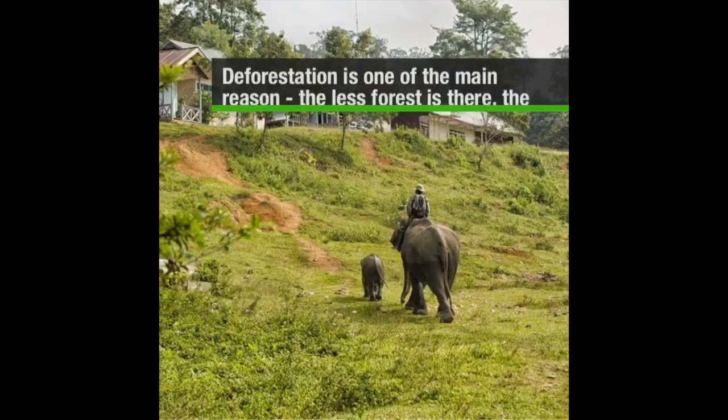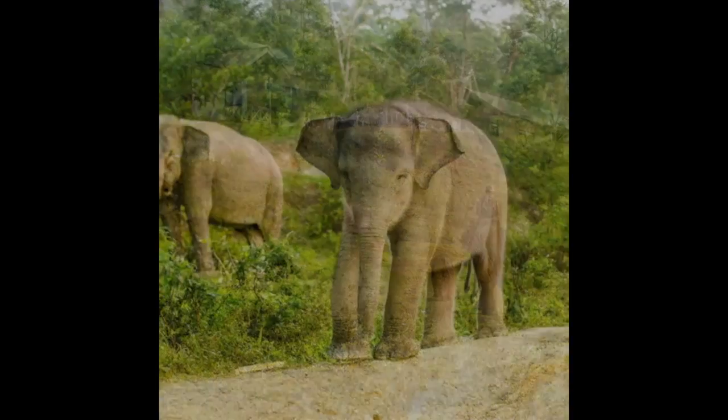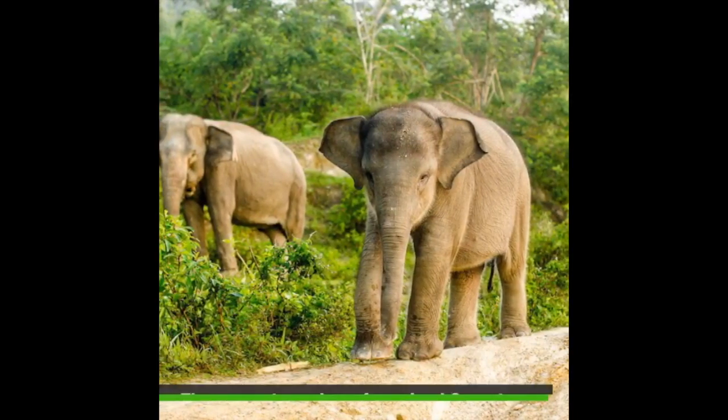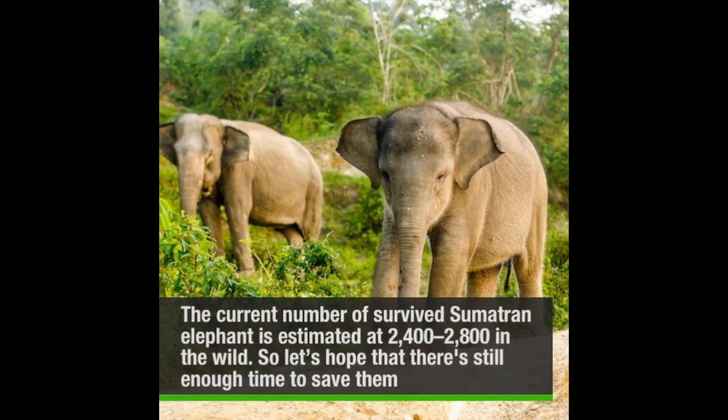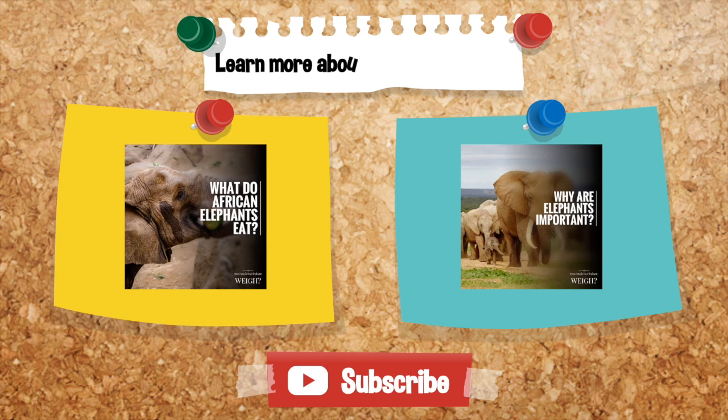Deforestation is one of the main reasons — the less forest there is, the less food for elephants. The current number of surviving Sumatran elephants is estimated at 2,400 to 2,800 in the wild, so let's hope that there is still enough time to save them.